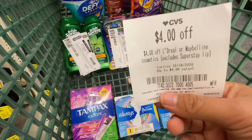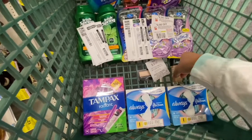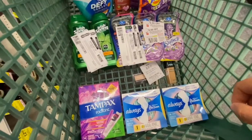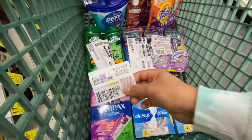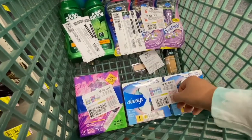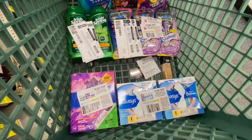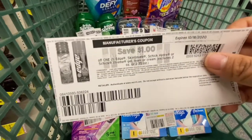For the Maybelline products I have a four-dollar-off any L'Oreal or Maybelline cosmetics CRT — that was the instant coupon this week — and a four-dollar-off Maybelline foundation on my app. For Tampax I have a three-dollar-off-two Tampax manufacturing coupon, a three-dollar-off-two Always pads coupon, and a three-dollar-off-fifteen feminine care CRT.